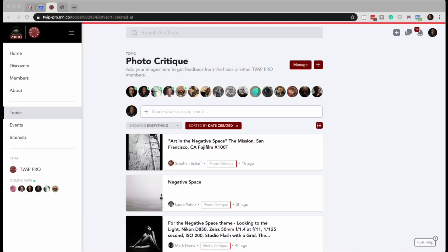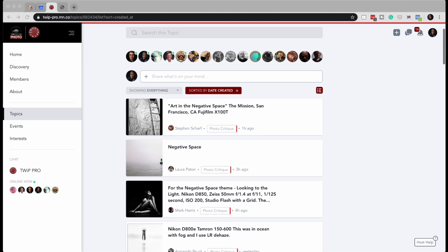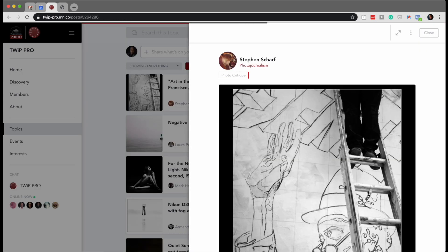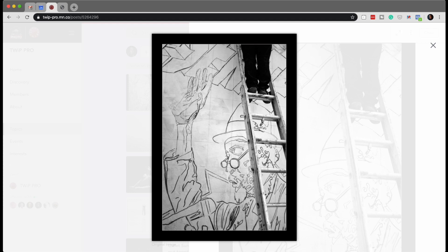We are in the photo critique area, and the first shot is from our friend Stephen Scharf. Let's bring that up full screen. Look at that — very cool. Art in progress. I love that. Those grid patterns on there are because the artist drew it smaller and now they're scaling it up.